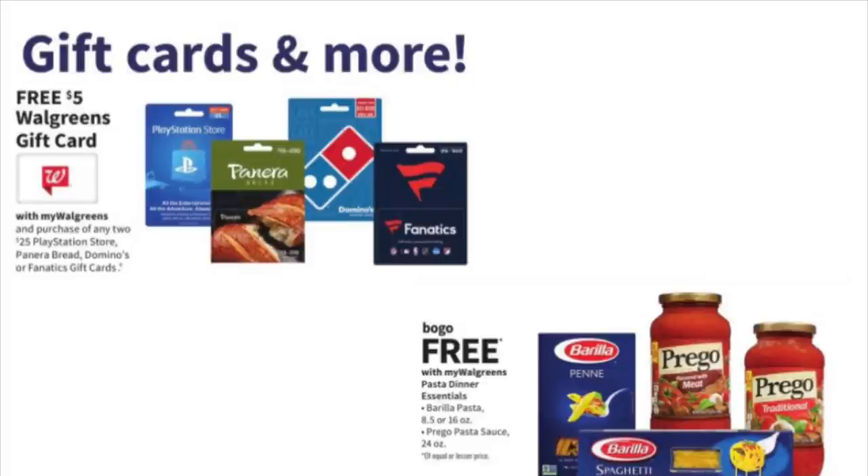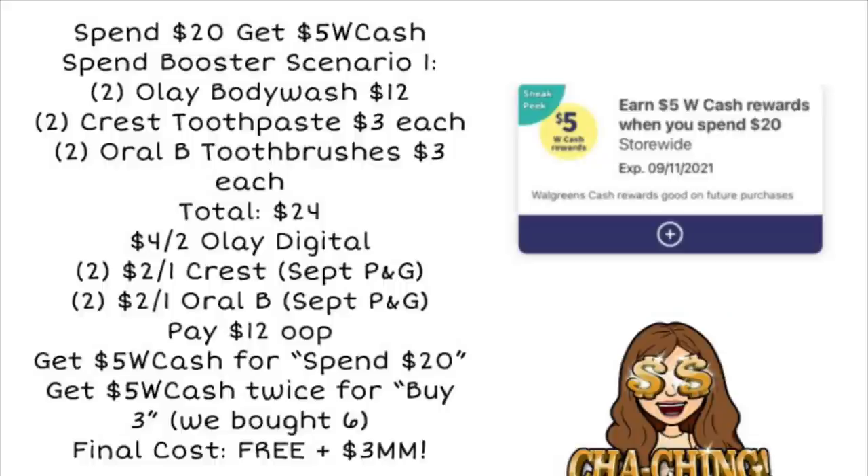Now let's look at a spend $20, get $5 scenario. On scenario number one, we could grab two Olay Body Wash for $12, two Crest Toothpaste for $3 each, and two Oral-B Toothbrushes for $3 each — totaling $24, so we're over that $20 mark. We're going to use the $4 off two Olay digital coupon, two $2 off one Crest coupons, and two $2 off one Oral-B coupons from the September P&G. That's $12 worth of manufacturer coupons, bringing our total down to $12 out of pocket.